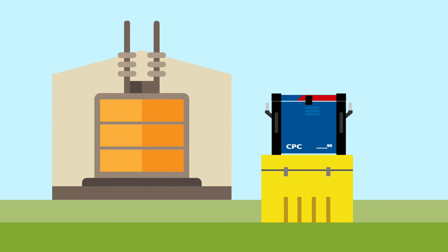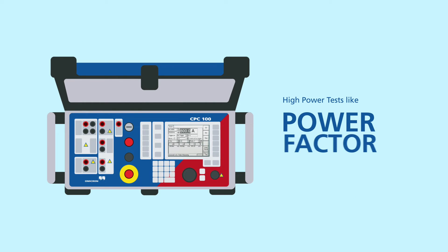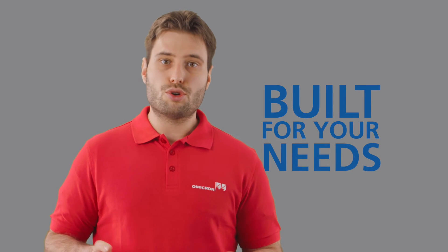With the possibility to connect modules, you can further design the CPC system to your needs. High power tests like power factor or voltage withstand require high voltage amplitudes, which can be separated from your working environment with the module approach. This guarantees not only safe testing, but lets you build your substation tester for your specific needs.